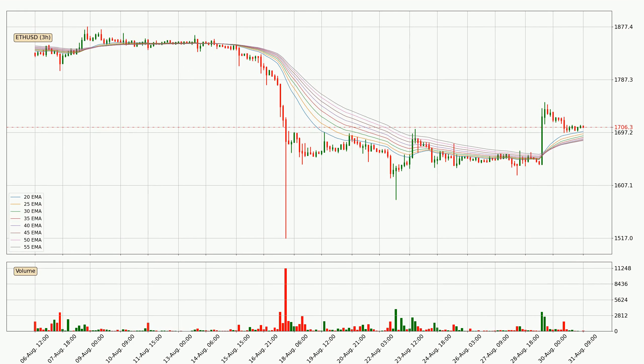Looking at the three hourly exponential moving averages, at the moment the price is above the three hourly ribbon, which can be perceived as bullish and the ribbon could play as a support. This means that you should watch if the price could bounce off the ribbon. The current price to watch is around 1683. However, the ribbon is compressed, which means the current trend is not very strong and a trend change could be expected.